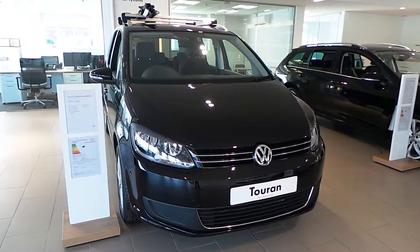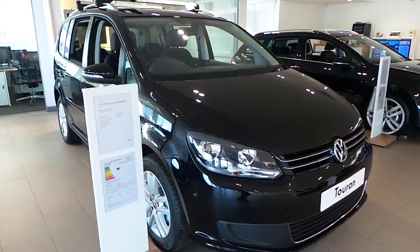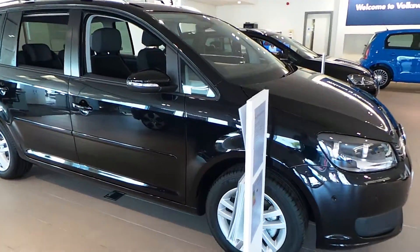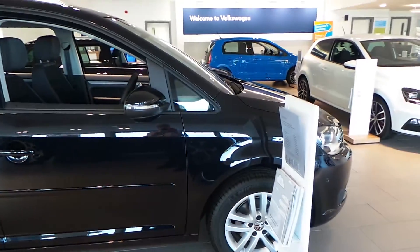Hi, I'm Phil. I'm going to show you around our pre-registered Volkswagen Touran 1.6 TDI SE 105 brake horsepower that we have on sale here at Wrexham Volkswagen. Finished in a deep black pearl metallic paint, this car has been registered to ourselves and as you can see is still in the showroom and is just like a brand new vehicle.